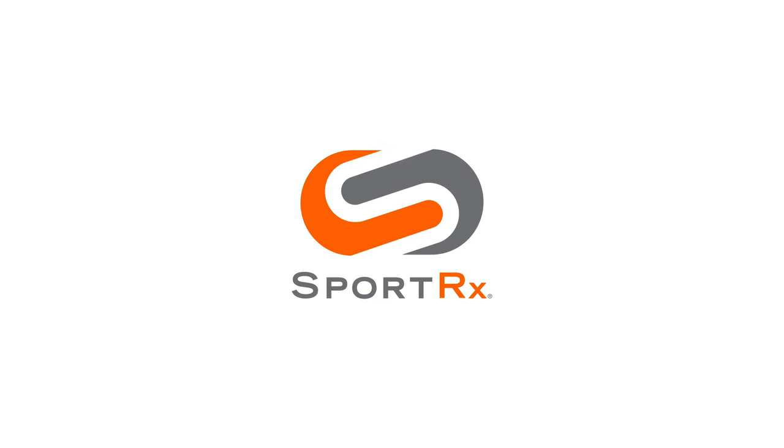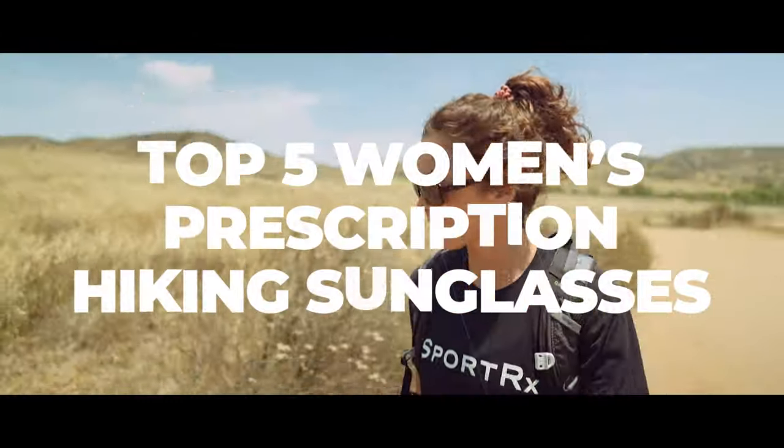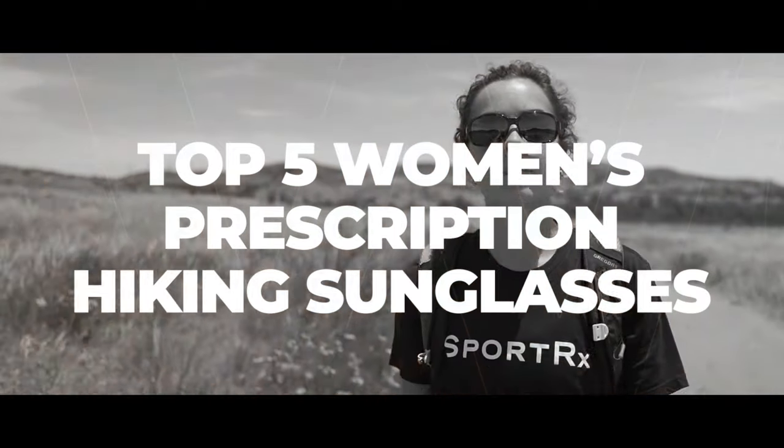Looking for a great pair of sunglasses to take on your next adventure? Keep it here for the best women's prescription hiking glasses. Hey everyone, it's Sarah with SportRx and today we're reviewing our best women's prescription hiking sunglasses.